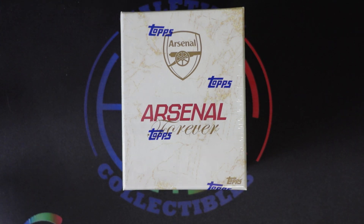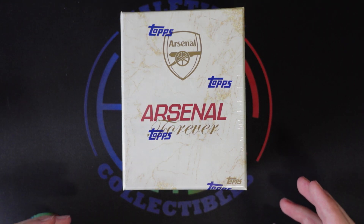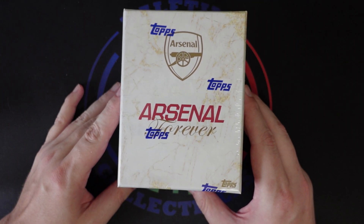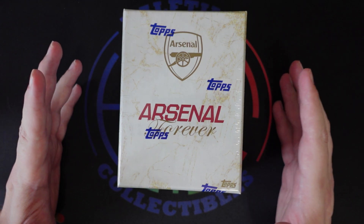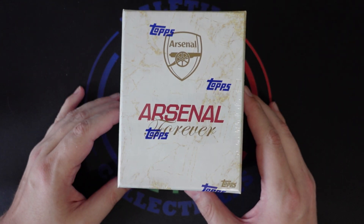What's going on today YouTube? We're back with a new box to rip. This time we're looking at the Topps exclusive Arsenal Forever FC release that is focusing on autograph and relic cards. This was released on the Topps UK website for 220 pounds, roughly 280 to 290 US plus shipping obviously if you want to get it overseas.